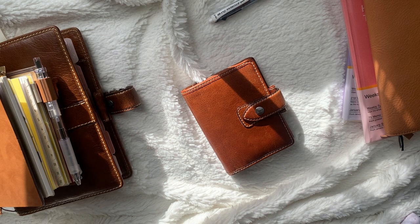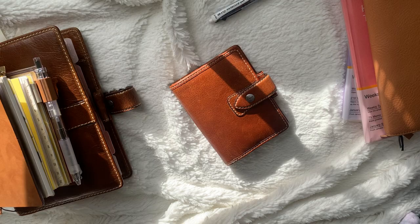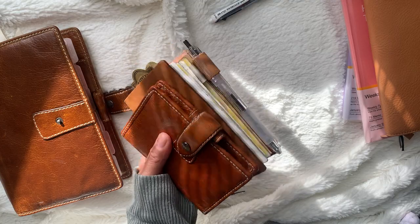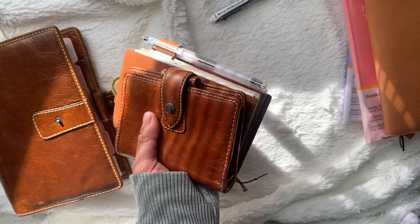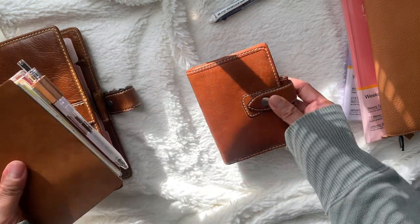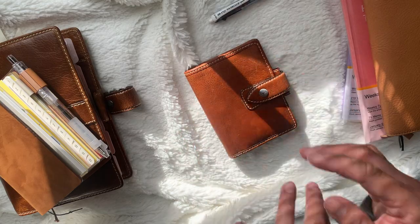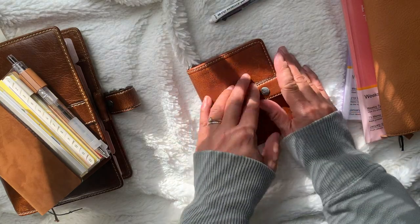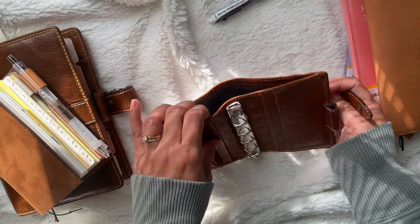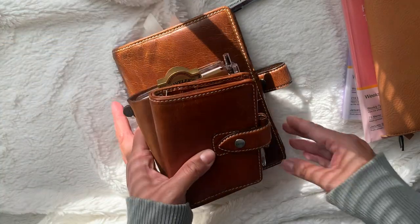I do have this mini mini Filofax that I'm thinking of bringing with me to Vancouver as a wallet. Look at that — isn't that cute? They look so good together. I'll probably have the same setup as my previous video: used as a wallet with cards and a space for notes. I think it'll be really cute to put this in my lineup.